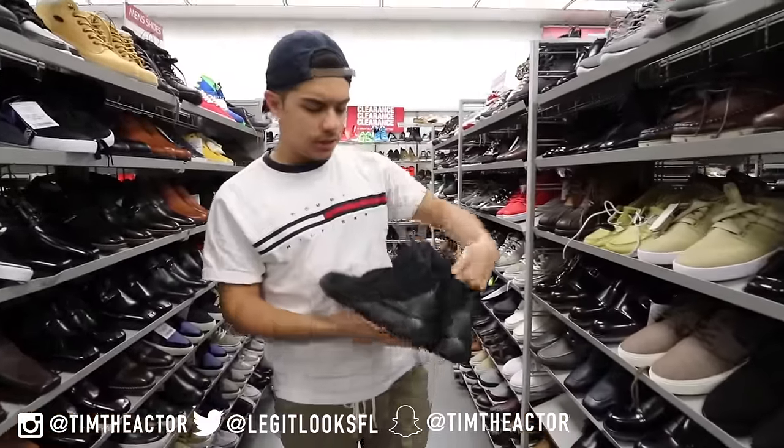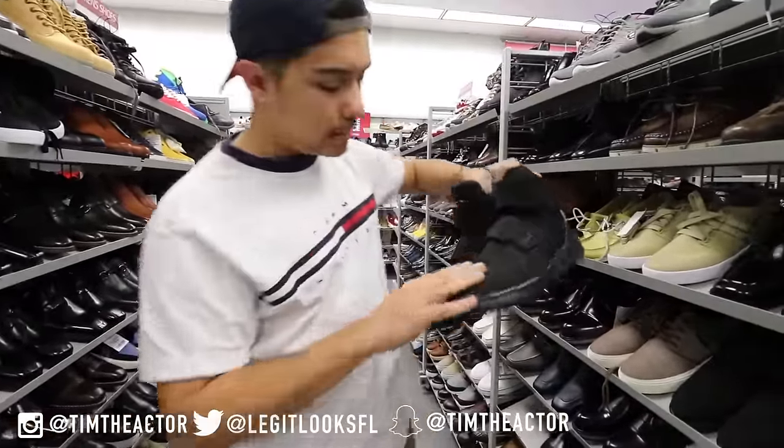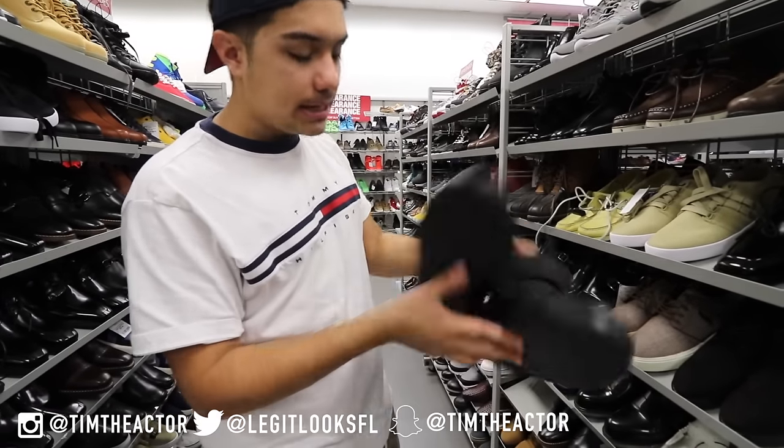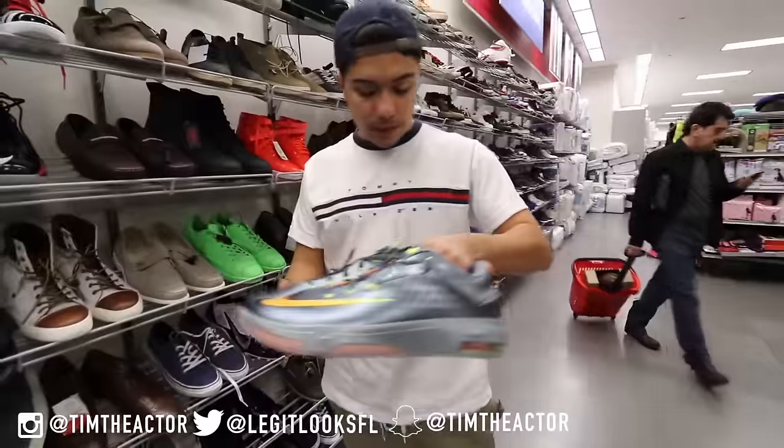There's also a pair of what I believe are Fly Stepper Twos — all-black Nikes with nubuck. These are really nice, size nine and a half, but it doesn't show a price tag.